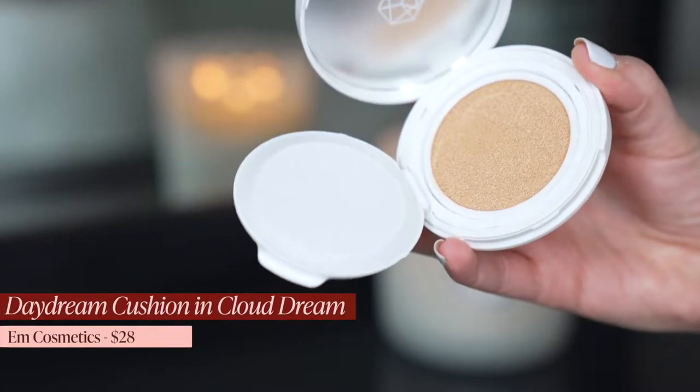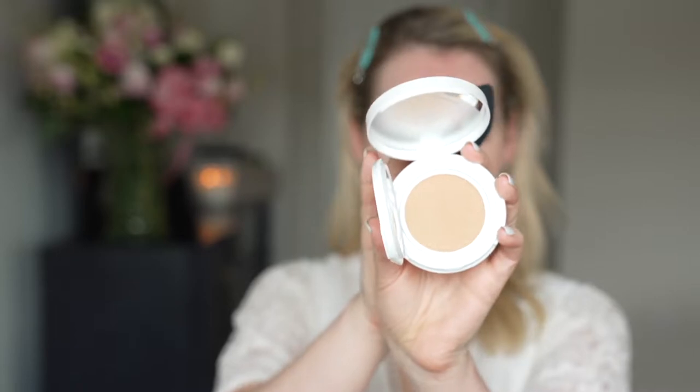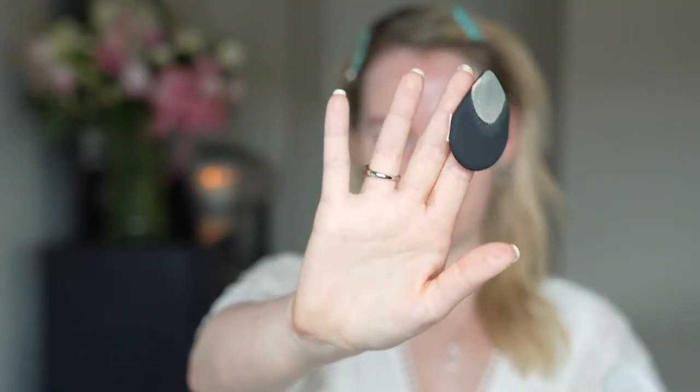Let's start with the Daydream Cushion. I got the shade Fair/Light, which makes me a little nervous because I am fair — I am not light. It comes with a nice little teardrop applicator as well as the cushion. This is SPF 50 and to be honest, I already have SPF on, so maybe I shouldn't have done that, but we're going to make it work. Off first glance, it seems very watery and quite sheer — you can still see the black underneath. I have not used a cushion foundation in a long time.